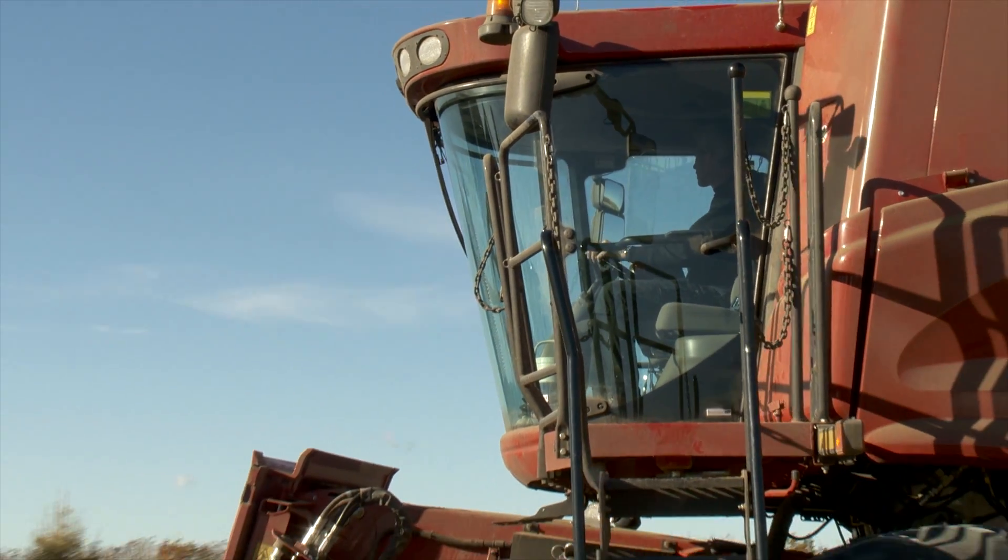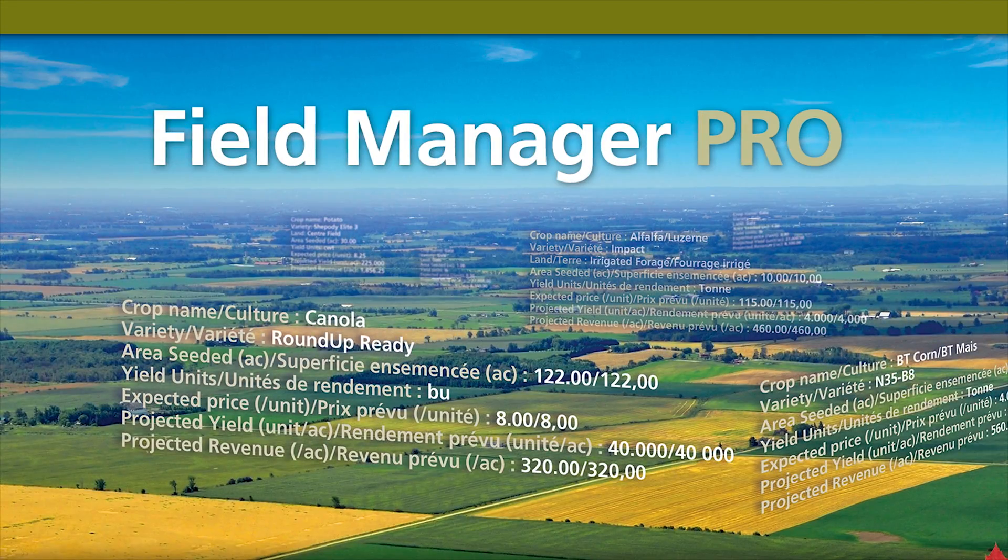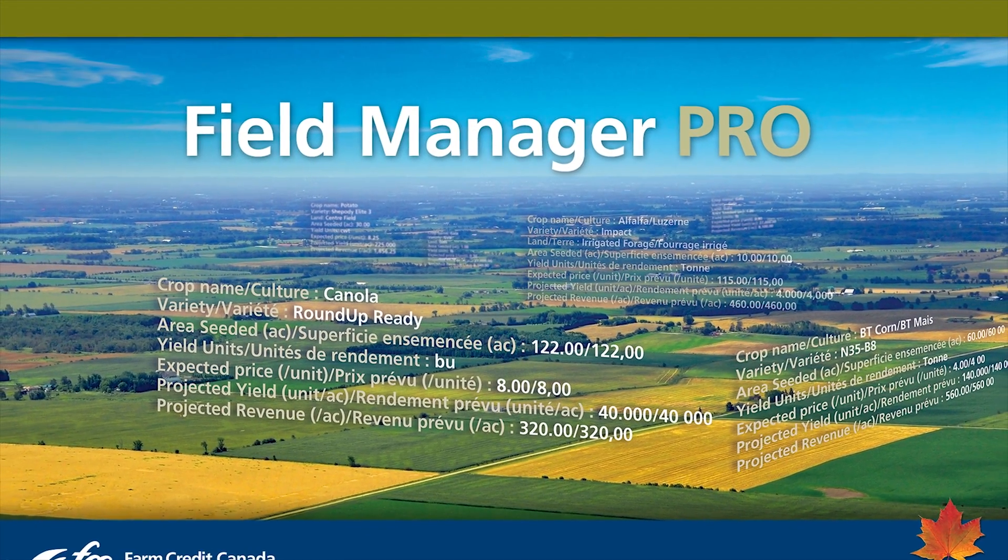What I really liked about Field Manager Pro was the rotational tracking. It makes it really easy for me to go back and see what we did on that field for the last 10 years. I can see the last three in a snapshot. I can easily go and just pick out what records I want to look at — where did I grow all my Durham, where did I grow all my peas — and pull out reports to see which fields. Rotation is what my biggest thing was to track.